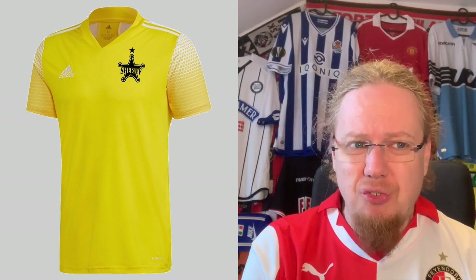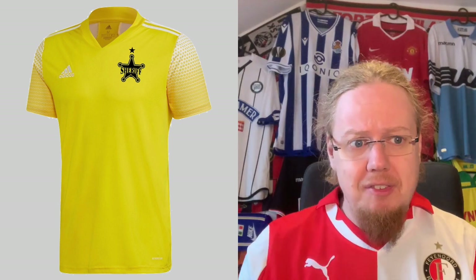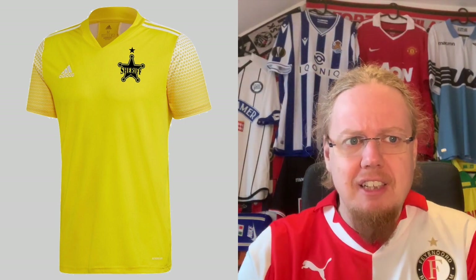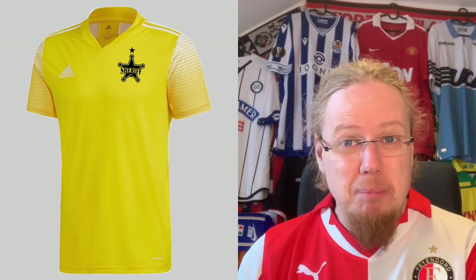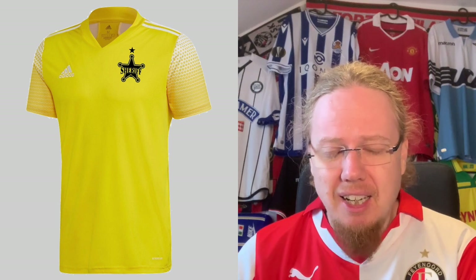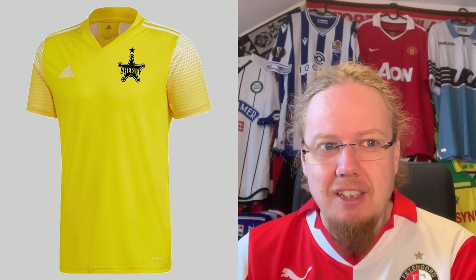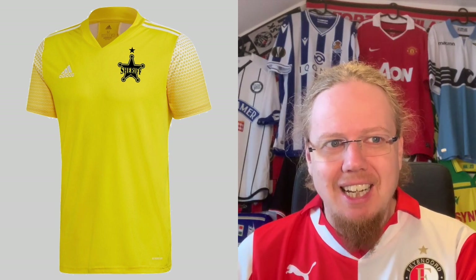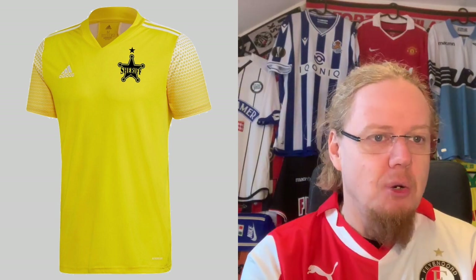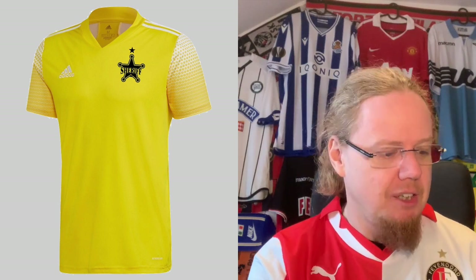The away jersey, as far as I know from Football Kit Archive, carries over from last season's Champions League campaign in yellow with interesting pattern sleeves. Although, wouldn't yellow and black be a little bit better? I never enjoy a yellow and white combo. I find the template interesting, but it's kind of an old template from two seasons ago. Nothing special overall. I'm also gonna give this five stars.